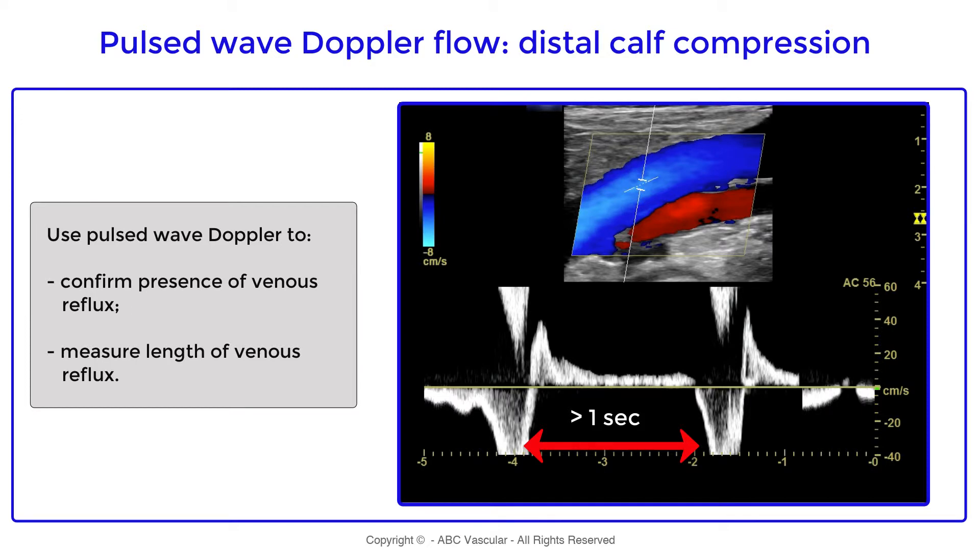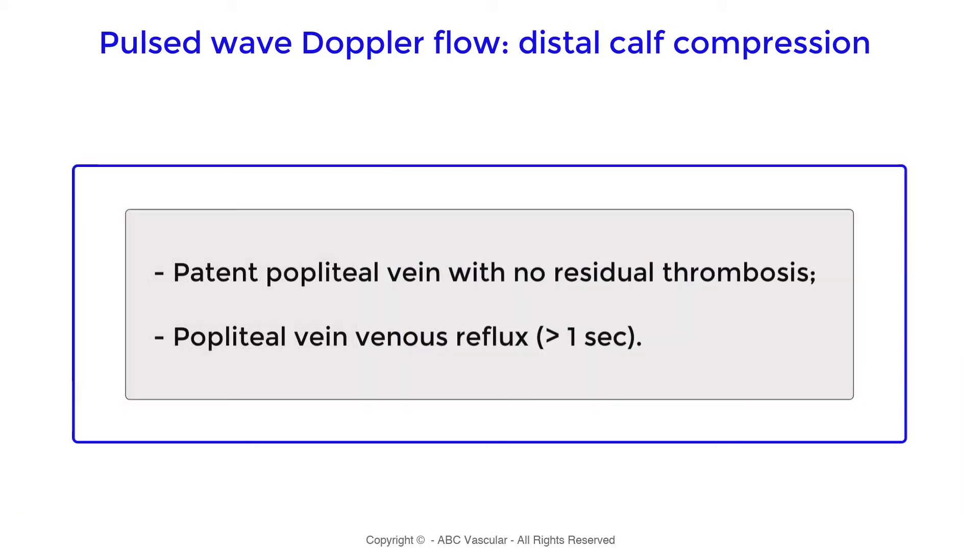In conclusion, the popliteal vein is patent with no residual thrombosis, and it is incompetent with deep venous reflux greater than one second.